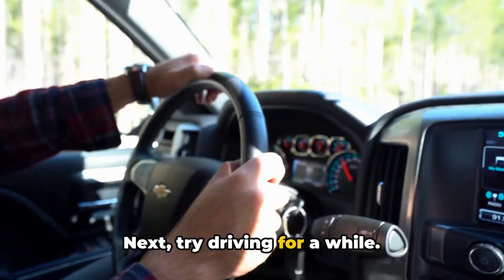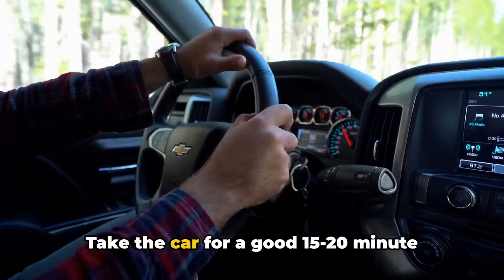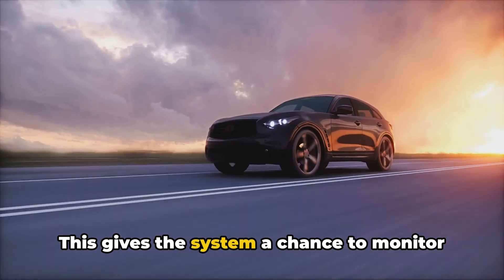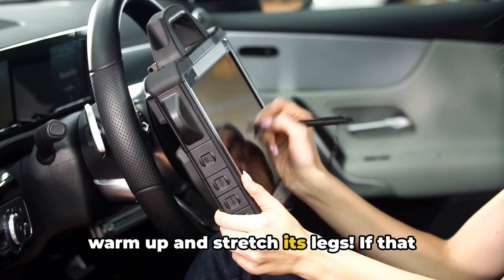Next, try driving for a while. Sometimes the system needs time to run through its diagnostics and set a code. Take the car for a good 15 to 20-minute drive, including some highway time if possible. This gives the system a chance to monitor everything under different conditions — it's like giving your car a chance to warm up and stretch its legs.